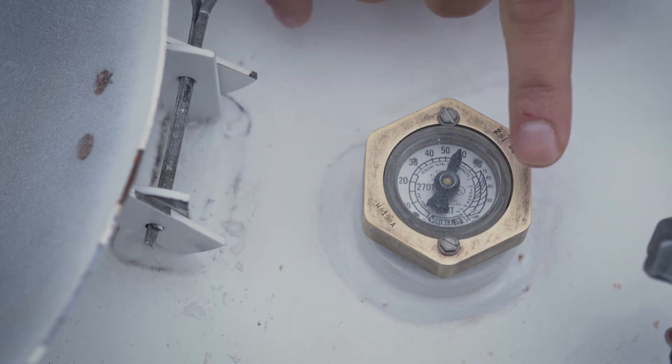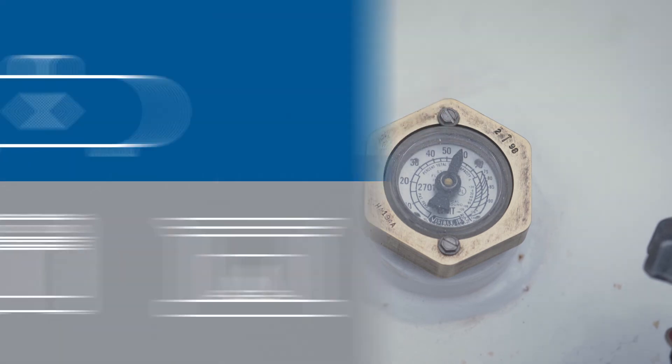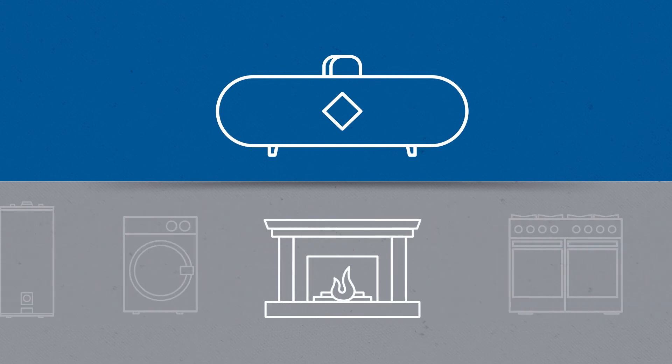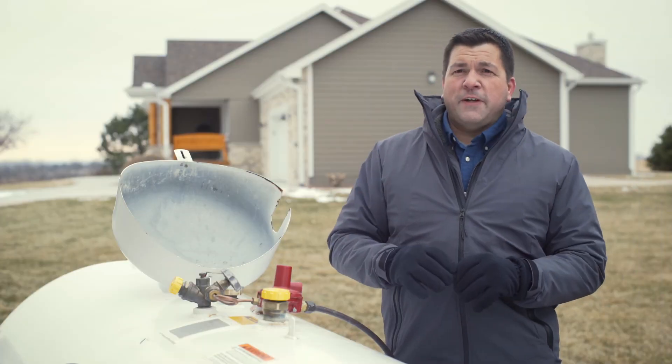When the needle is on 80, the tank is full of propane. When the needle is on 40, the tank is half full of propane. If you're like many Americans, you use propane for heat, water heating, clothes drying, fireplaces, cooking, backup power, and outdoor living. The gauge on your tank can help you make sure you have enough propane for all of those energy needs and more.